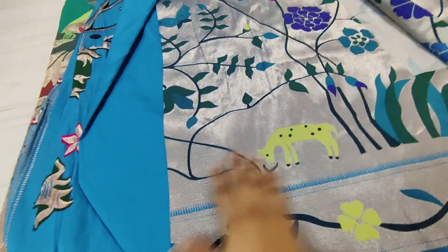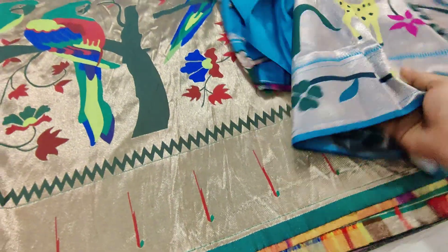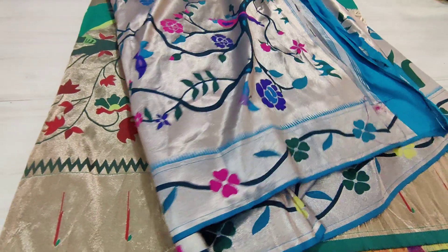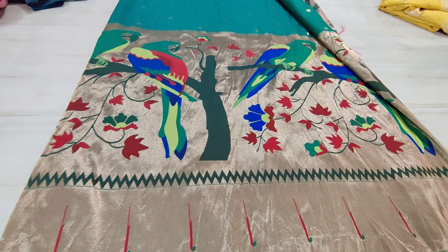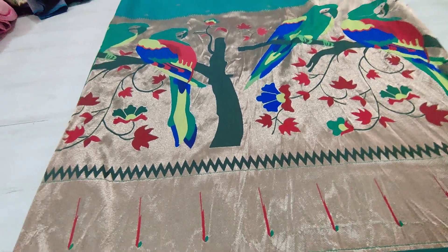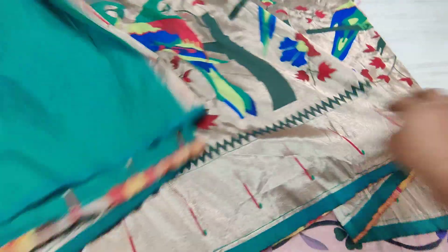This is the total look of the saree and this is the color of the saree and the blouse piece of the saree. This is the total saree — this is the green saree, emerald. This is the very next beautiful saree and this is the blouse piece.